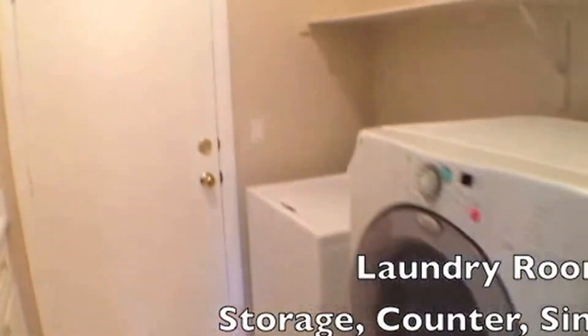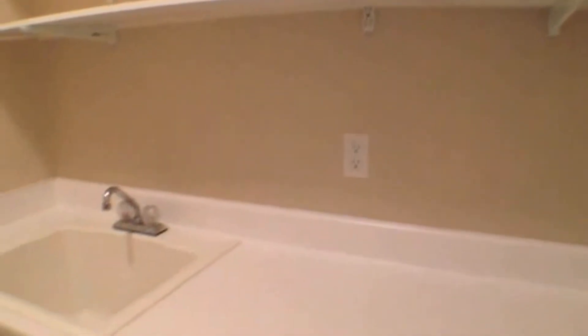Off to the left is the laundry room — this is a great laundry room. It's got lots of storage, a countertop as well as a sink. There's also a linen closet behind that door.